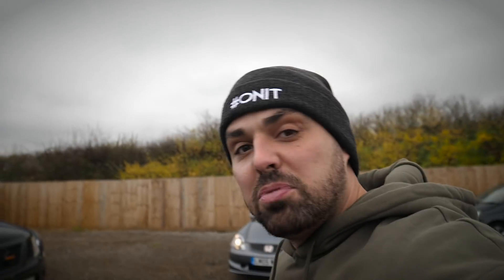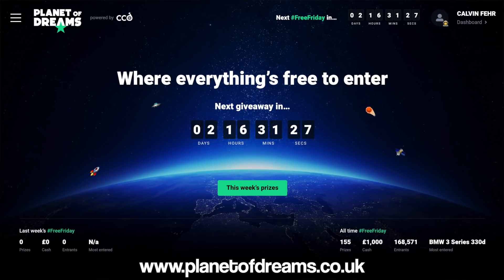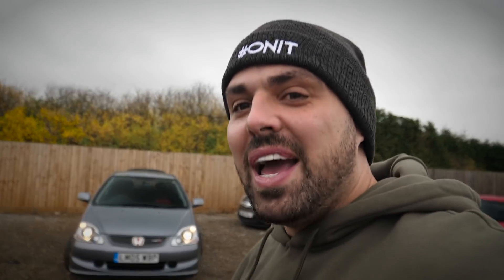You lot came along to the car event, you showed love and support, and in return my way of giving back is giving you the chance to win this car for free. Head over to my website planetofdreams.co.uk — it's free entry for everyone. Just sign up, enter yourself into the competition and job done. Follow the Planet of Dreams Instagram — I'll put a link in the description. The website will automatically pick a winner and email them. This car will be given away on a Friday at midday — hashtag Free Friday.